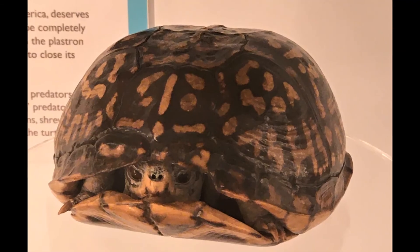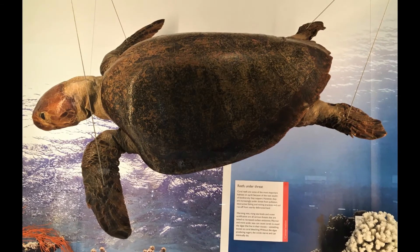Some tortoises have quite a boxy shell, while in some turtles it is more streamlined for swimming.